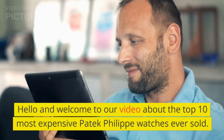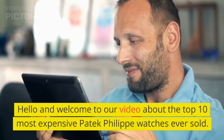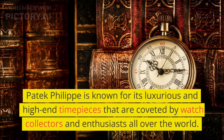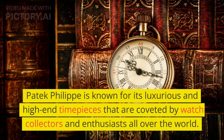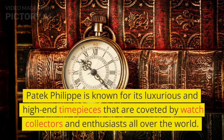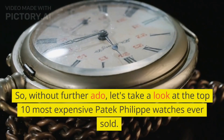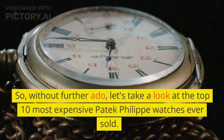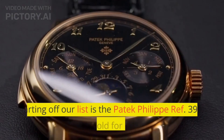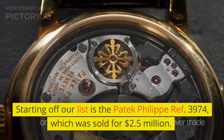Hello and welcome to our video about the top 10 most expensive Patek Philippe watches ever sold. Patek Philippe is known for its luxurious and high-end timepieces that are coveted by watch collectors and enthusiasts all over the world. Without further ado, let's take a look at the top 10 most expensive Patek Philippe watches ever sold.